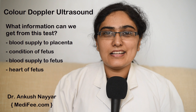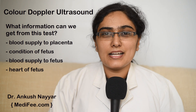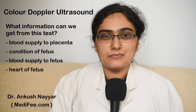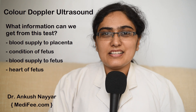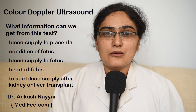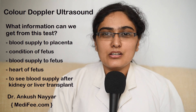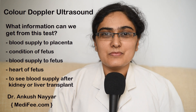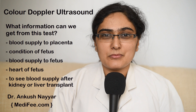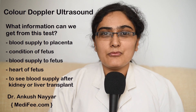If there is a placental clot, prompt interventions can be taken so that miscarriage can be prevented. After kidney transplant or rarely liver transplants, we need Doppler ultrasound to see the blood supply to the new transplanted kidney. If there is decreased blood supply or vessel blockage, it can indicate graft failure.